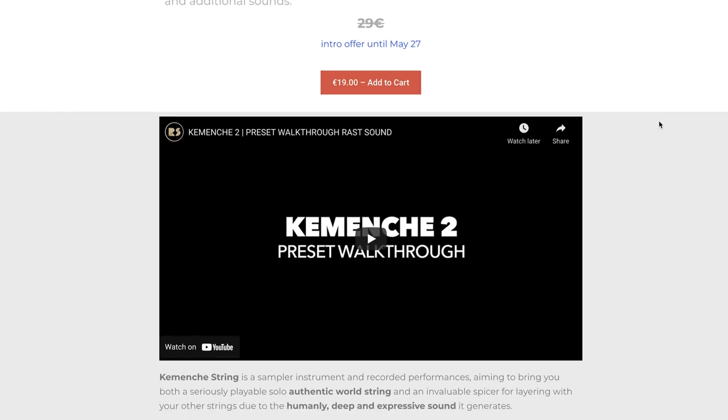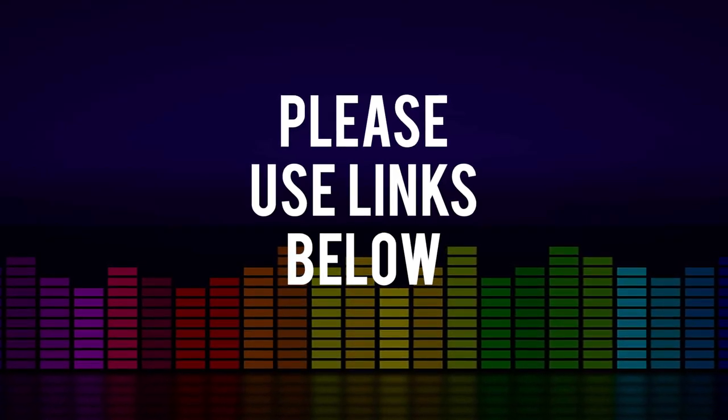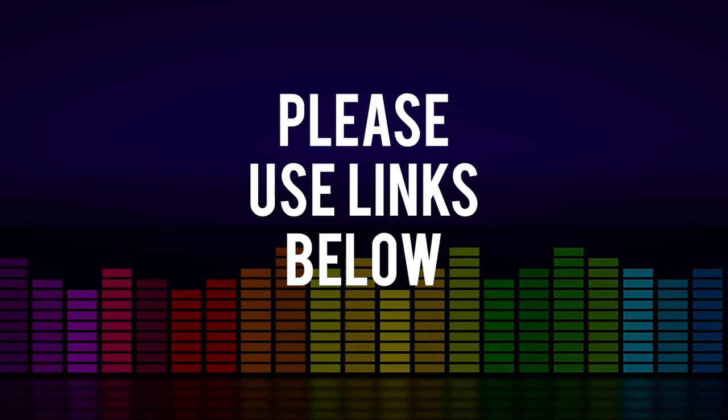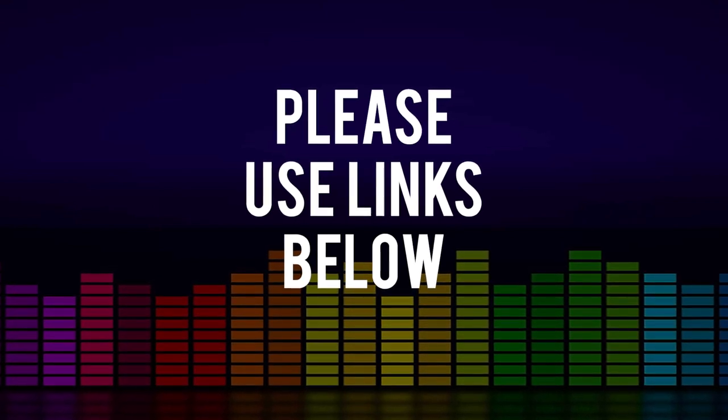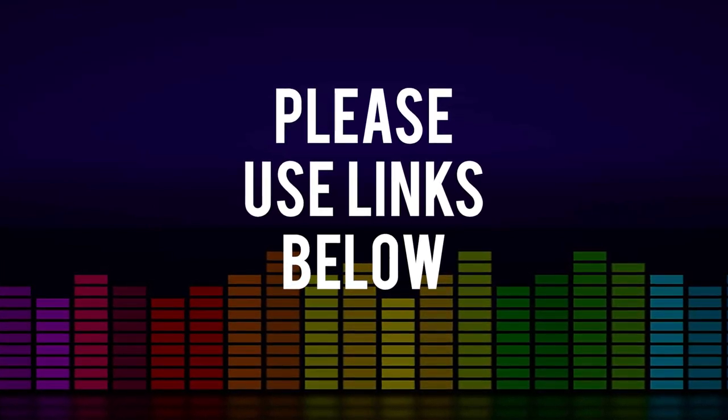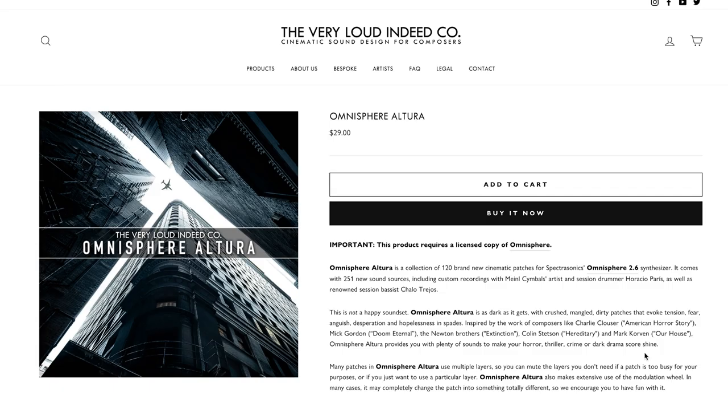I'll include links to everything mentioned below. Please use Sample Library Review links — developers know where traffic comes from, and some will choose to support the site and channel. Other links may be affiliate links at no cost to you; we make a small commission if you purchase through them, which helps keep videos like this coming. The latest release from Very Loud Indeed: they released an Omnisphere preset library called Altura, available now for just $29, inspired by Charlie Clauser's American Horror Story score, Mick Gordon's Doom, Newton Brothers' Extinction, and more.